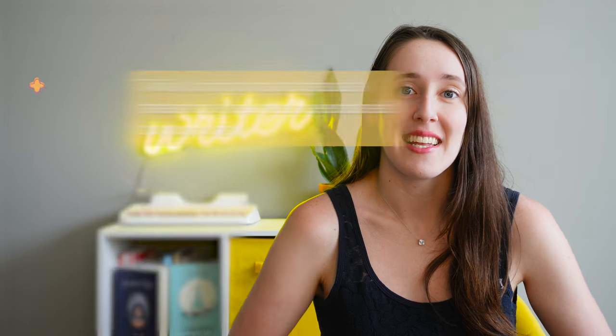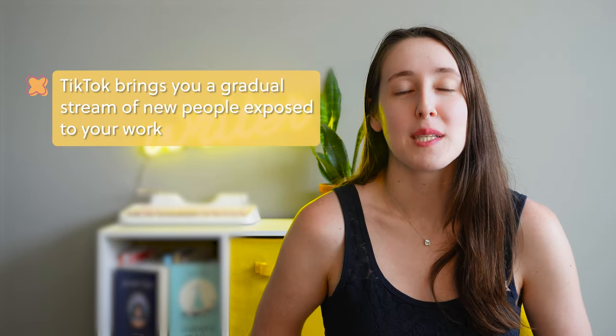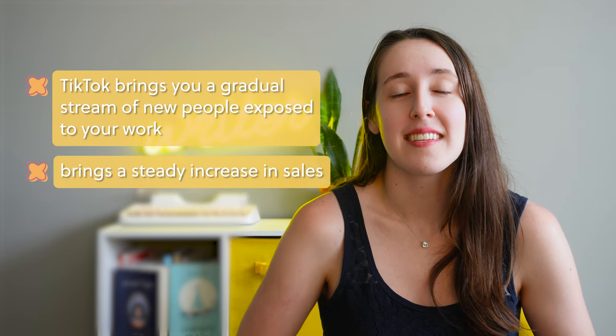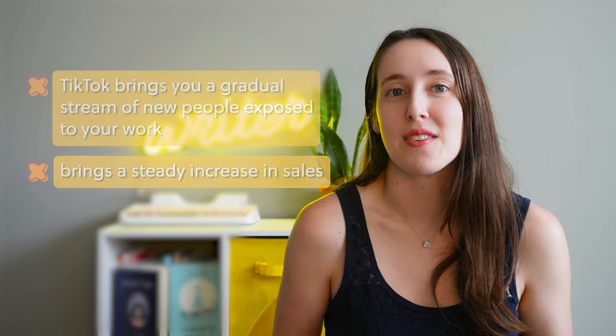You can go viral right away, which is awesome and I've seen it happen, but it's not super common at this point. One of my most popular videos sold me 7,000 books within a couple of weeks, getting over 10 million views. So if something like that happens to you, you certainly can sell a lot at once. But the great thing about TikTok is that it also brings you a gradual stream of new people exposed to your book or creative work, becoming a steady increase in sales.